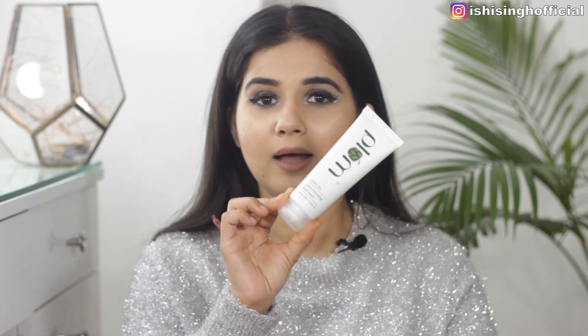The second face wash I love is the Plum Green Tea Pore Cleansing Face Wash. It's been a constant in my night skincare routine and I've absolutely loved it — I've also recommended it to you guys. That's why it tops the list as one of my favorites of this year.